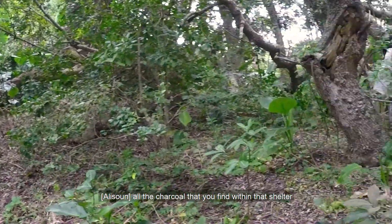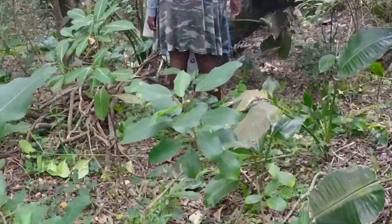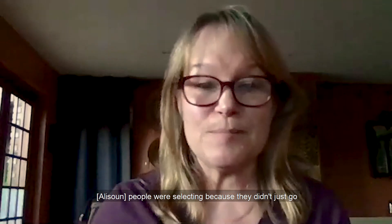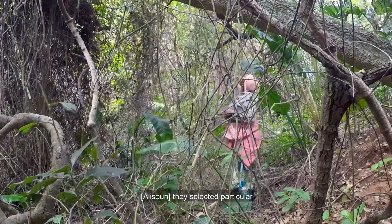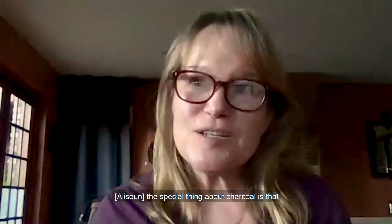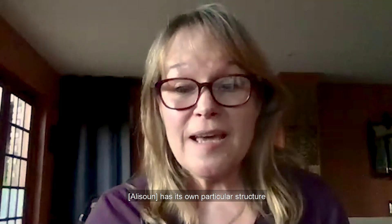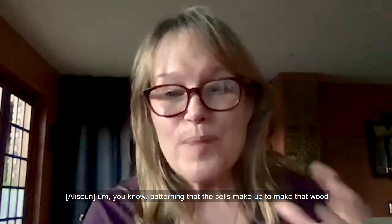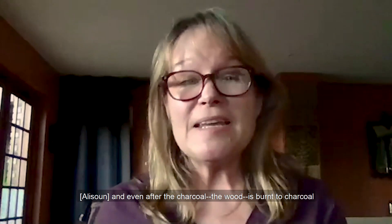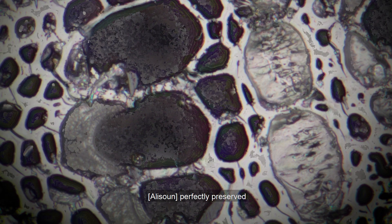If you can tell what tree was there, and if you assume that in a shelter such as Waterfall Bluff all the charcoal you find within that shelter had to be brought in by humans — by the people who lived there — first of all, you can tell a lot about what these people were selecting, because they didn't just go out and get anything. They selected particular wood that they would use for particular purposes. The special thing about charcoal is that each particular type of wood has its own particular structure — a pattern that the cells make up to form that wood — and that helps you identify what the wood is. Even after the wood is burnt to charcoal, that structure is still there and perfectly preserved.